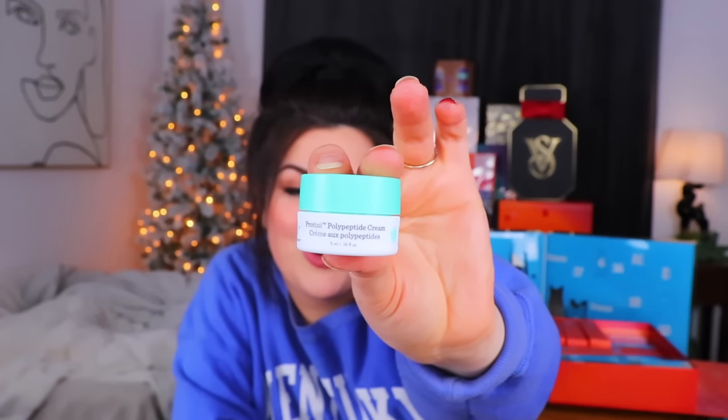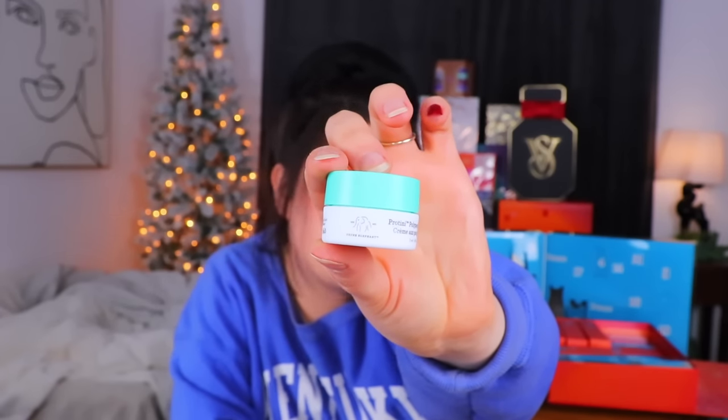Day number seven from the US calendar - it's very small. I muster every bit of fingertip strength to get that out. I just have a tiny little pot of the Drunk Elephant Protini - 'Teeny' because it's so small - Polypeptide Cream. This is a facial moisturizer and you get a full 0.16 fluid ounces of it.